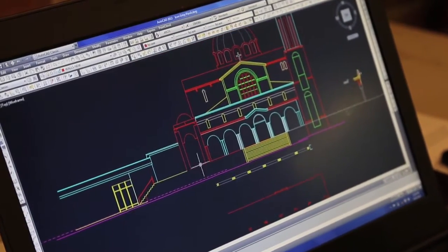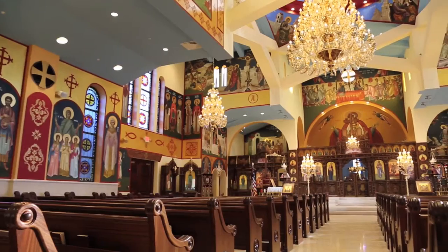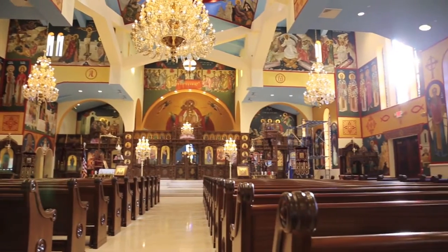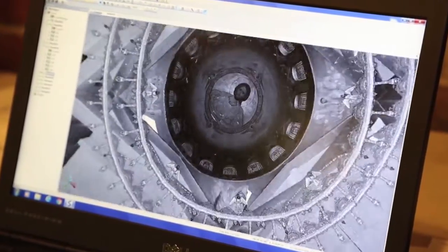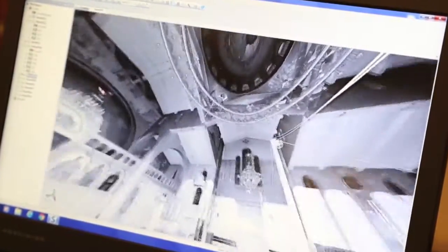The laser scanning probably saved us as a firm at least a week to two weeks' worth of field work effort. It saved us a lot of time, and it gave us the opportunity to have more accurate construction drawings. It was an intricate part of the final outcome of the project. This was the most exciting part of my experience with the rebuilding, because the scanning process allowed us to view the church from every perspective.